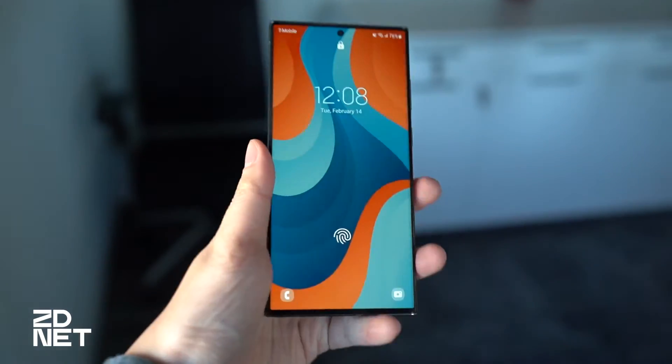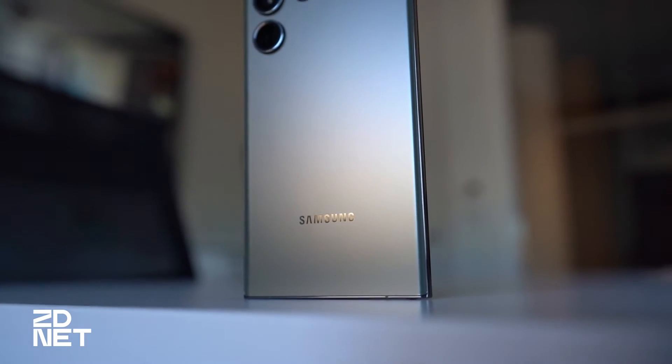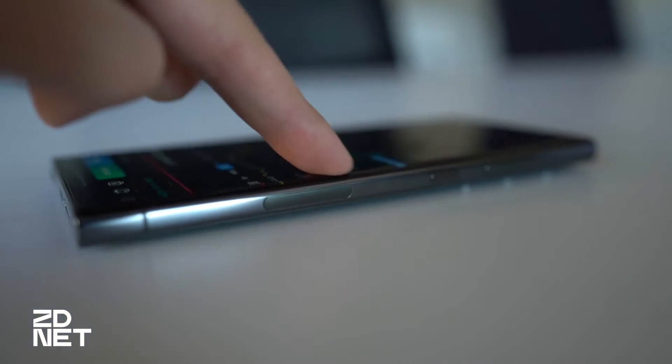Samsung's made some pretty subtle changes with the design of this year's device. The cameras on the back all have this sort of metallic ring surrounding them, which gives a bit more protection but also makes them protrude a bit more than last year.